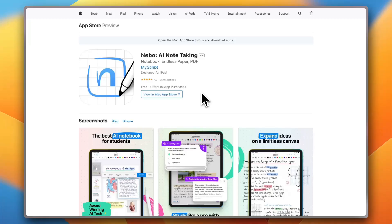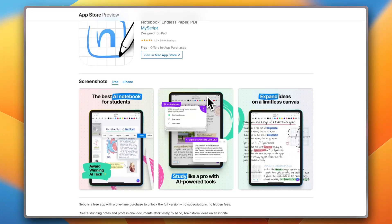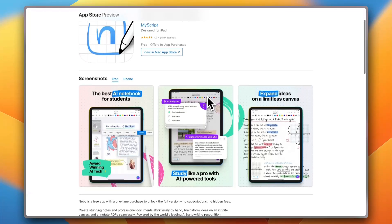And finally, we have Nebo. It's great for digital whiteboarding and math-heavy notes. Its handwriting-to-text is one of the best. Trustpilot reviews praise it for technical use, like engineering and STEM fields.